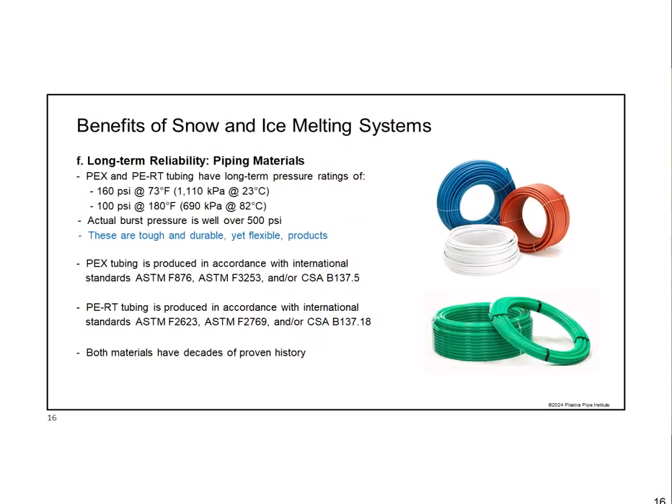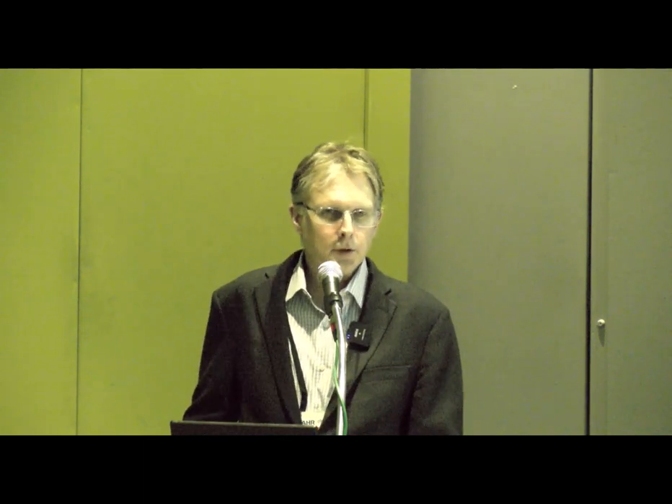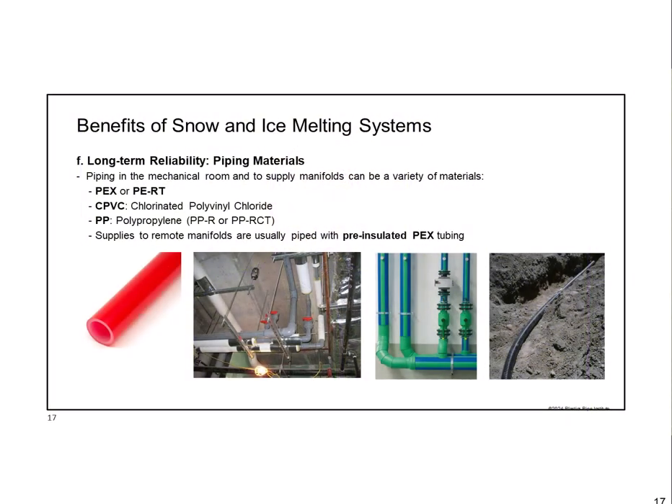For reliability, if you're new to plastic piping, the tubing materials used for snowmelt systems are essentially two: PEX (cross-linked polyethylene), first produced in 1972 for radiant heating systems in Sweden and Germany—so it's been around more than 50 years—and PERT (polyethylene of raised temperature), first introduced in Europe in the late 1980s. These tubing materials are really strong, with burst pressure well over 500 psi even in small-diameter half-inch tubing.